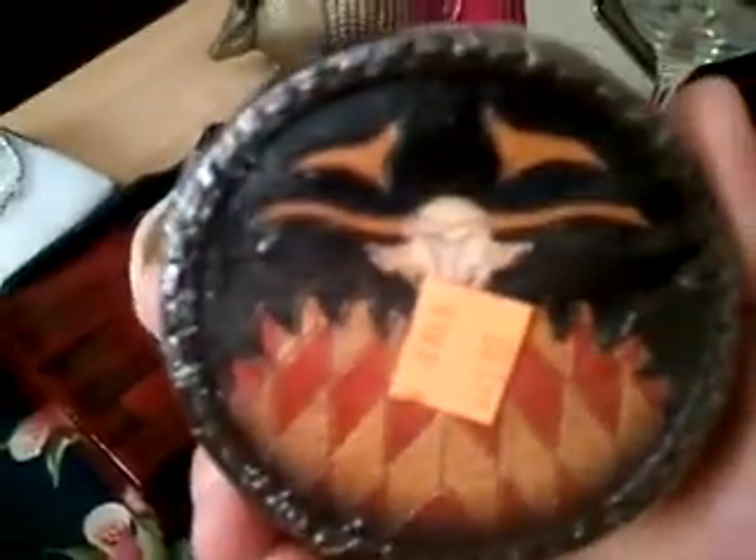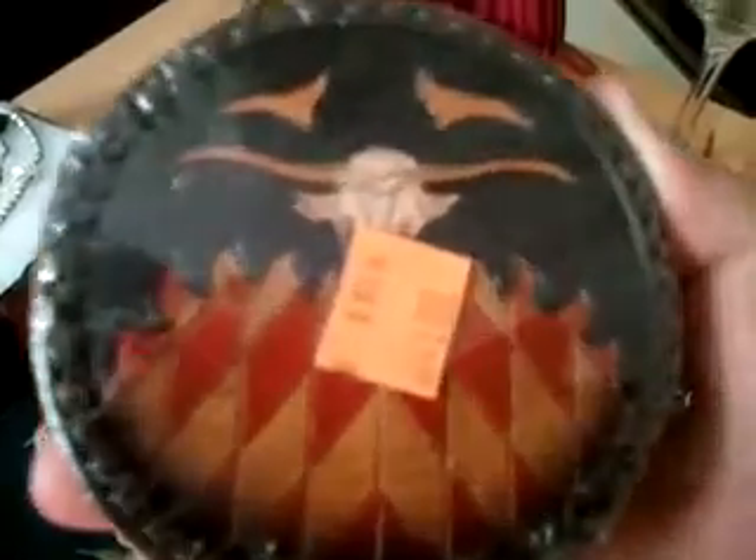I got these leather coasters — they were marked ten dollars to start with, and I got them for a dollar ninety-nine. They have the Texas longhorn on them with what looks like fire below. Very cool.